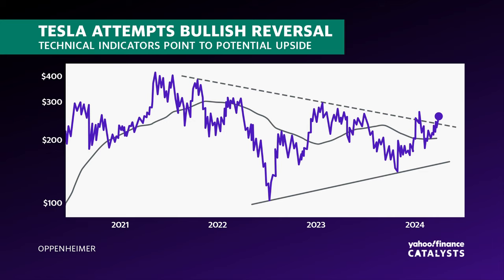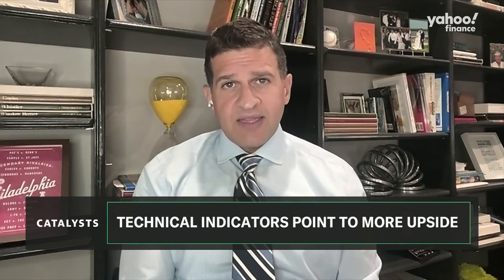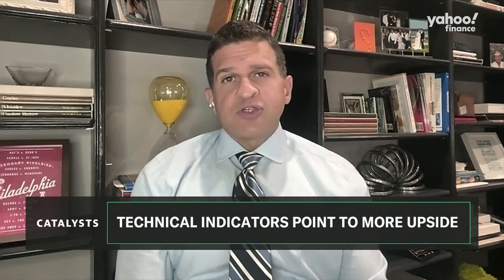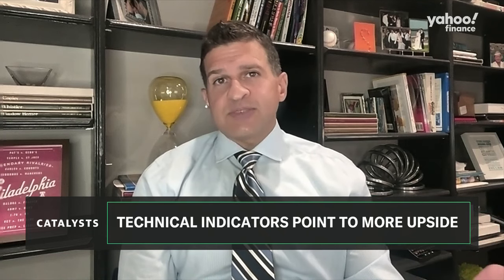Sure. Just laying it all out — thinking about the market as a whole, the key positive here is that market breadth remains firm. It argues against a major top and instead supports higher highs looking out into year end. We have a new high in the NYSE advance-decline line, and we've got the equal-weighted S&P 500 coming off new cycle highs.